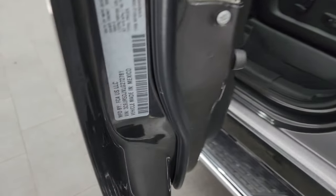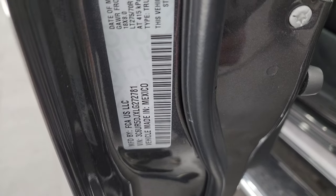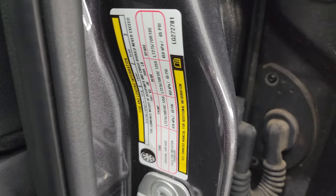The VIN sticker confirms no previously Canadian-owned trucks here, and then there's the tire and loading information sticker.